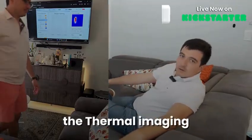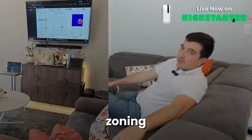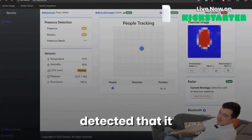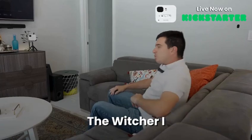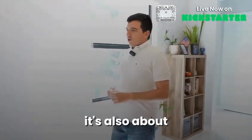When I sat on the sofa, the thermal imaging and radar detected that I was sitting there. Using zoning and Bluetooth beacon, the Thea device detected that it was me, and it automatically turned on the TV and started my favorite show, The Witcher.